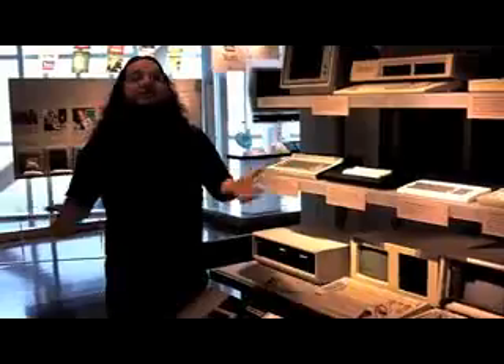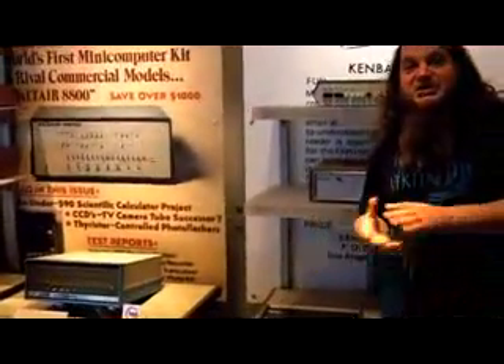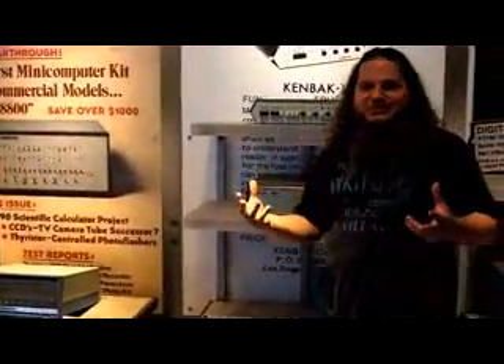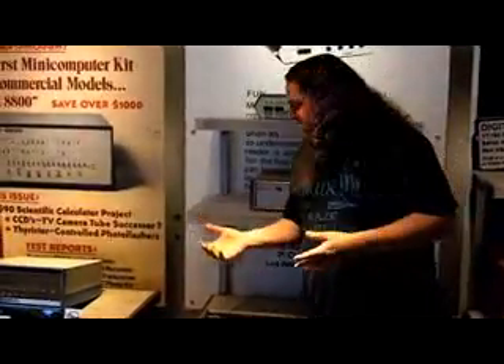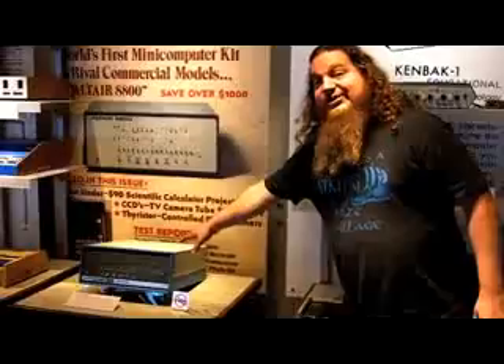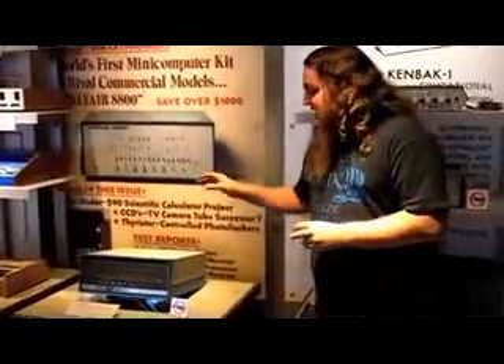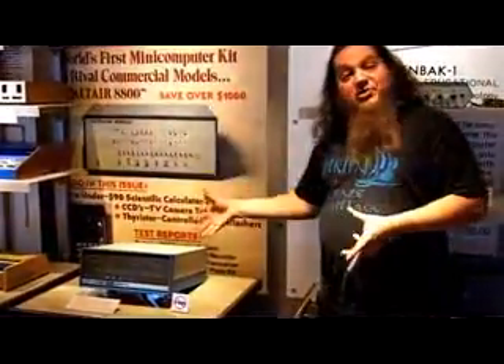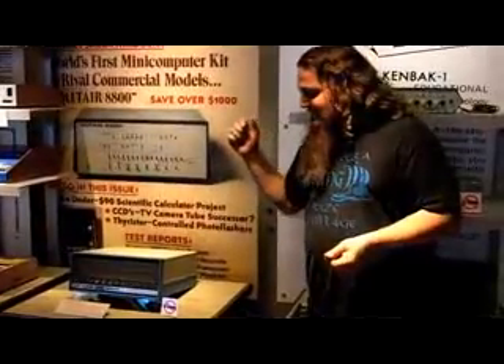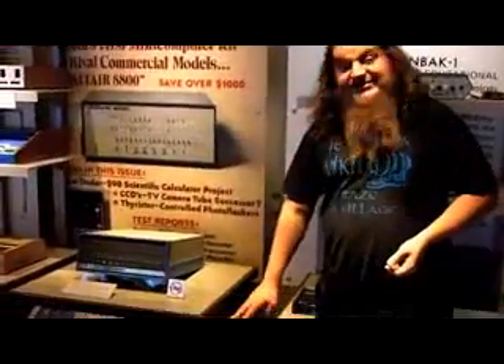That really changed the entire view of the PC world and made the clone makers the leaders. One of the major influences that led to the PC revolution was the homebrew movement. A number of companies started popping up as soon as microprocessors became available. The most famous machine is this one here, the Altair 8800. It has a very interesting tie to the PC because a company was founded to provide the BASIC programming language for the Altair — and that company was started by Paul Allen and Bill Gates with Altair BASIC on paper tape.